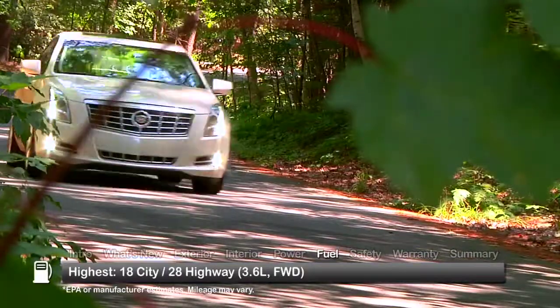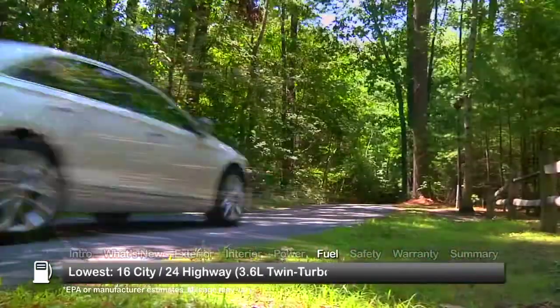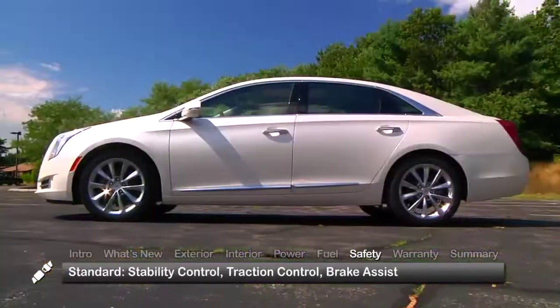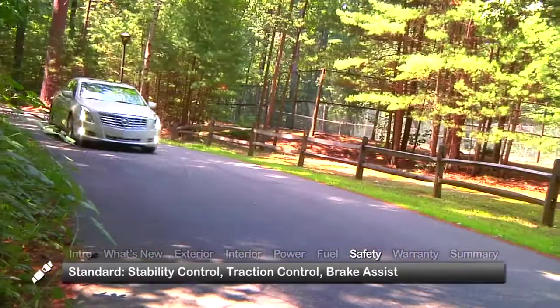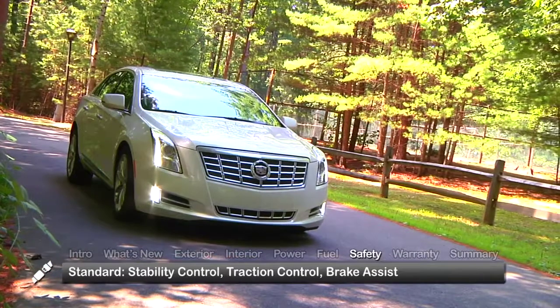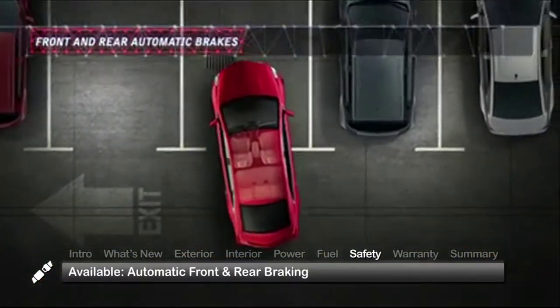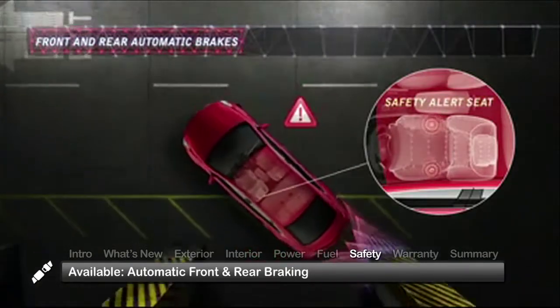Here are the highest and lowest estimates for fuel economy. Standard XTS safety features include stability control, traction control, and brake assist. Available automatic braking utilizes radar and ultrasonic sensors to prevent low-speed collisions.